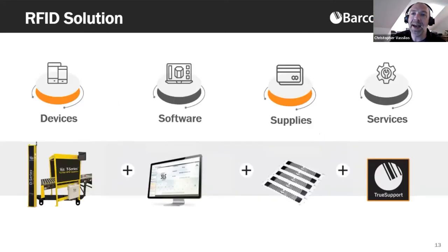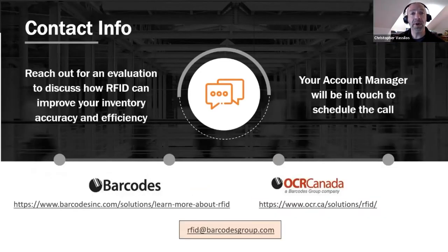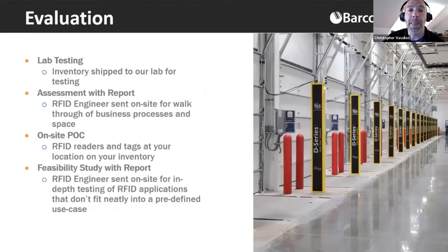We only have a couple of minutes left. There are lots of great questions in here. Please reach out to us — you might have contacts who are your sales reps, and of course there's contact information to email us. We can actually talk to you one-on-one about your organizations. Our process is that we're going to have a discovery call — usually over the telephone — to find out what your business is like and try to find opportunities to increase your efficiencies and get you good ROI using RFID.